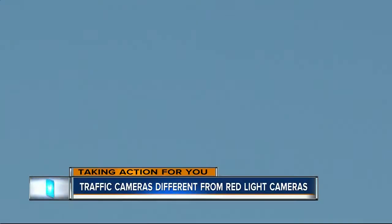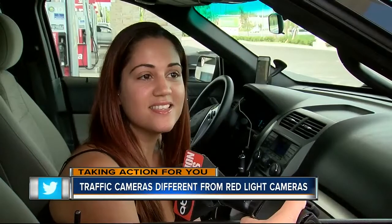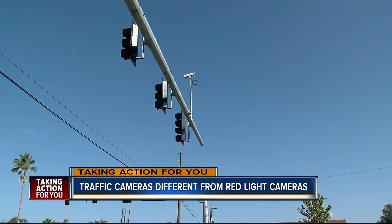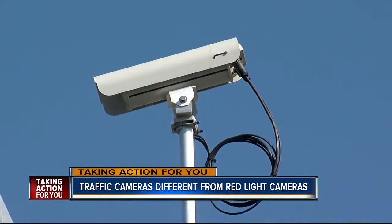Smile, you're on camera. Do you know what they're for? I'm not sure. You've probably seen these tiny white cameras. Contrary to popular belief — do you know what those are for? They're for people who blow the light.